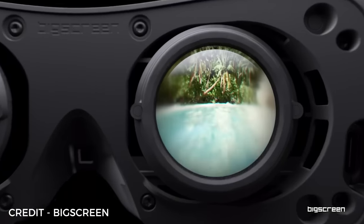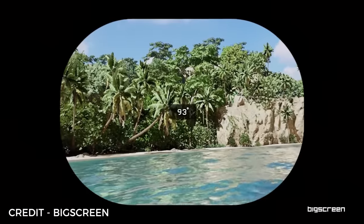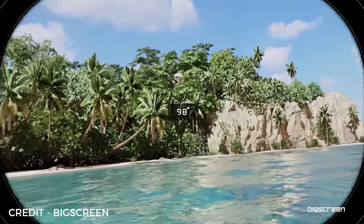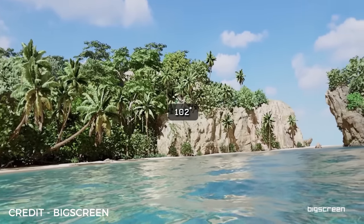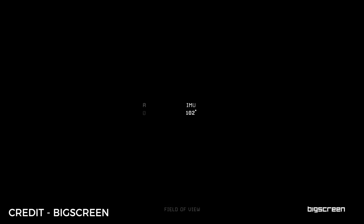Initially when I started testing Beyond, the field of view was around 93 degrees horizontally, and since then Big Screen have under-promised and over-delivered by actually increasing the field of view to around 102 degrees horizontally. In my testing, this means it's actually now slightly bigger than the horizontal field of view found in the Quest 2 — a huge improvement in my mind.